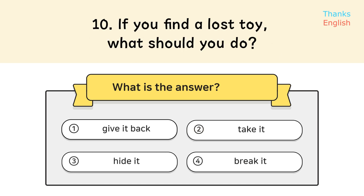Question 10. If you find a lost toy, what should you do? Answer: 1. Give it back.